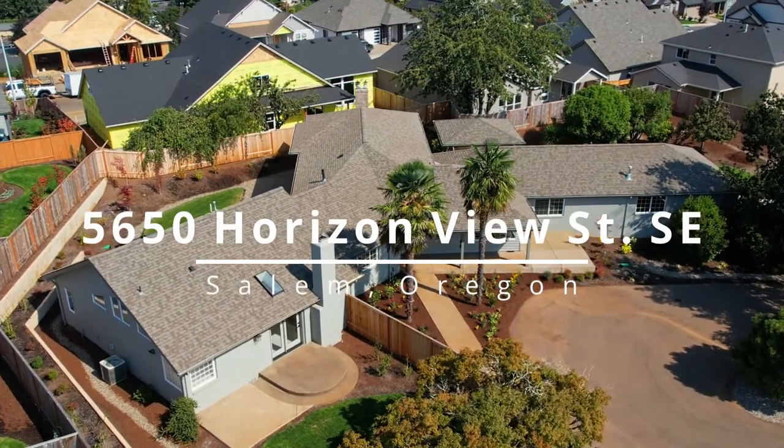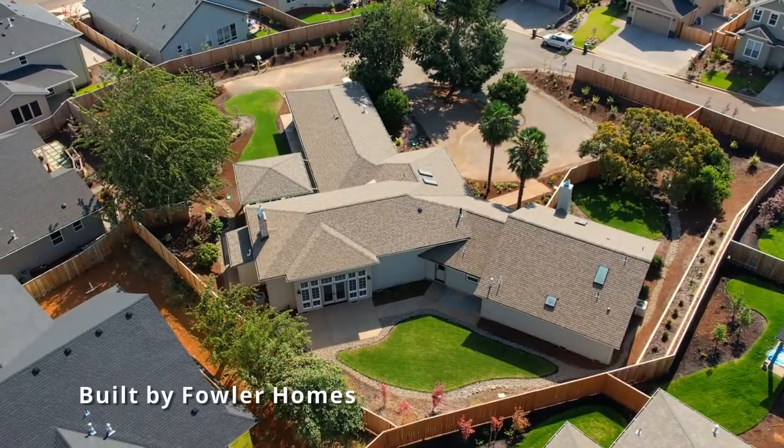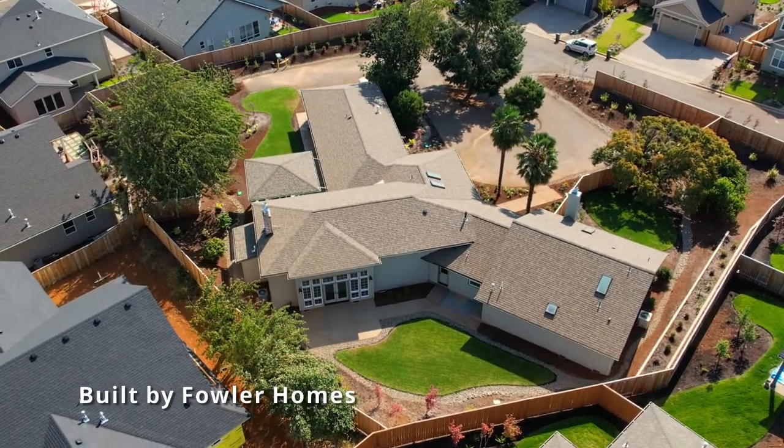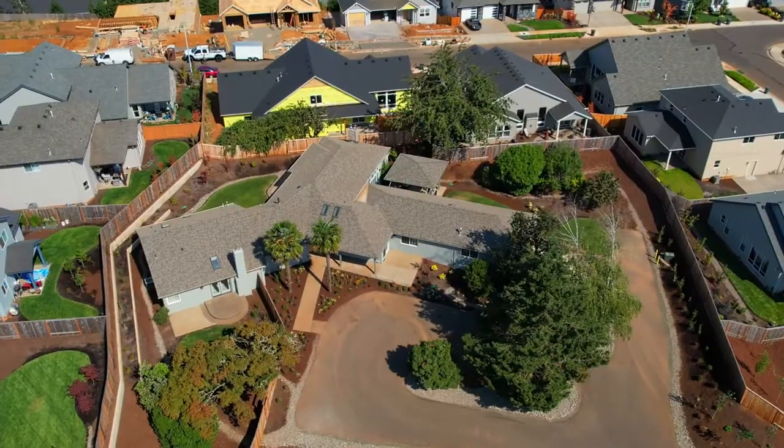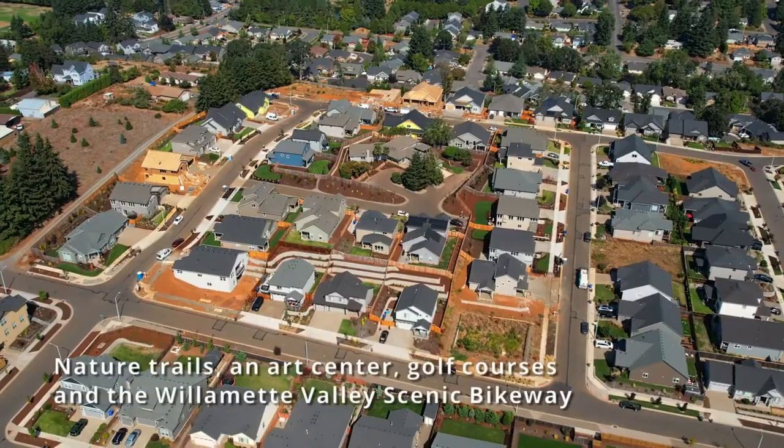Welcome to this stunning redesigned and recently remodeled Rainier Ridge Estate home on a shy acre in beautiful South Salem. Surrounded by a landscape paradise, it's situated in this highly sought-after Ridge community by Fowler Homes.